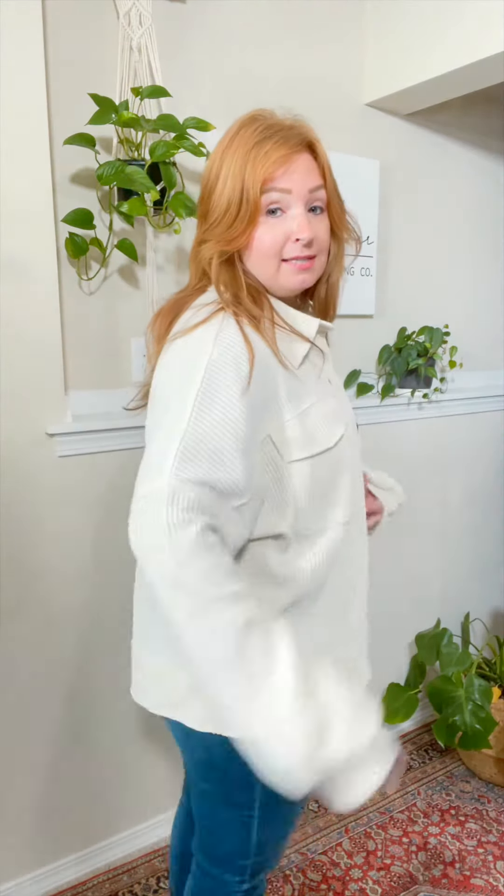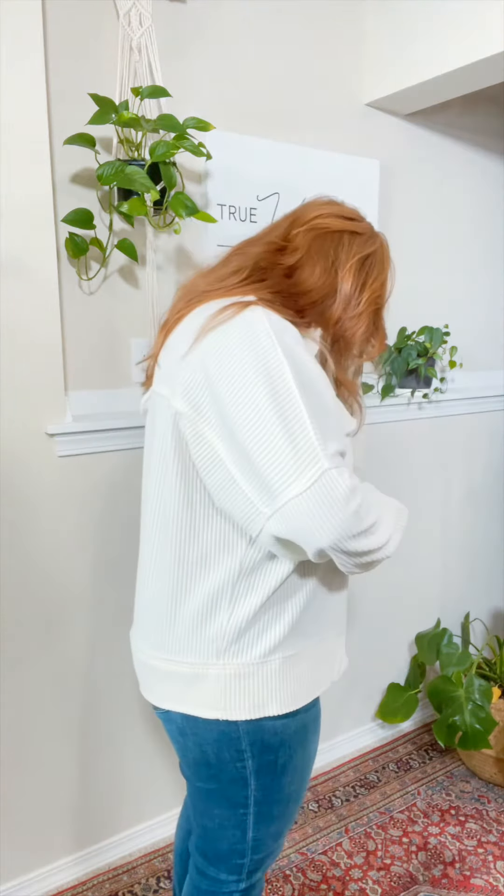A little bit spendier because of the extra amazingness. And it does run big — I am wearing a small. So you're going to size down in this one. This is how the small fits; it is still extra big. So you could even size down two in this because I still have plenty of room and I am wearing the small. So it runs extra big.